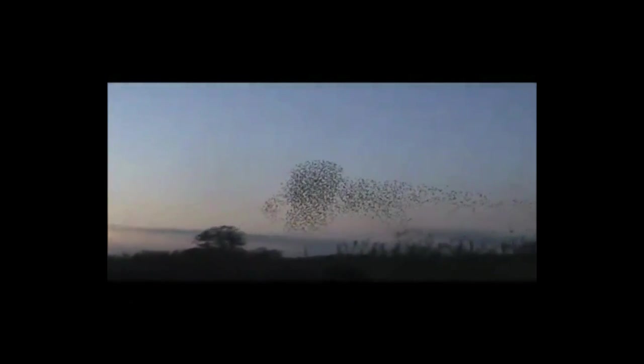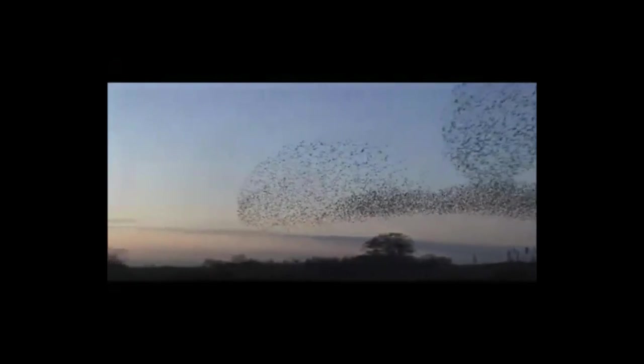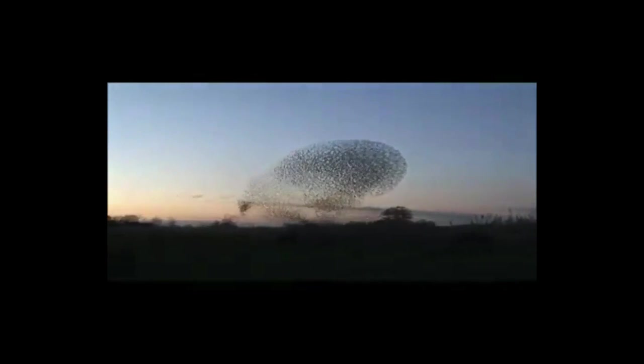This bird flock is an example of a complex system in action. To understand how any complex system works, it's important to answer two basic questions: How do each of the parts of the system behave — for example, how does each bird in a flock behave? And how do the parts act together to form the behavior of the whole system — for example, how do individual birds act together to form beautiful flying patterns?